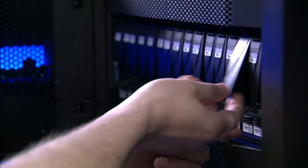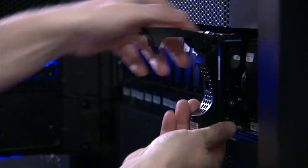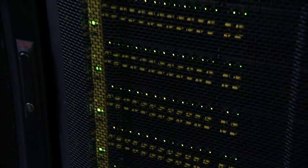We've built a brand new data center, we've built a co-location in another city, and we've built our own private cloud.